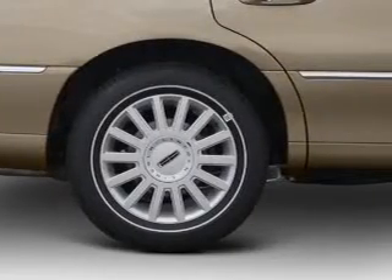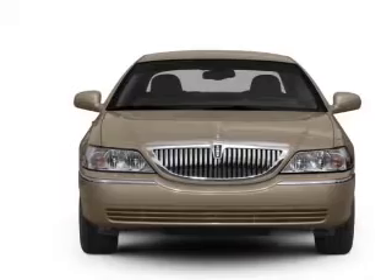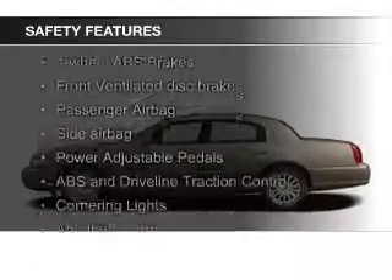Aluminum rims, auto-dimming mirrors, dual temperature controls, and automatic climate control.